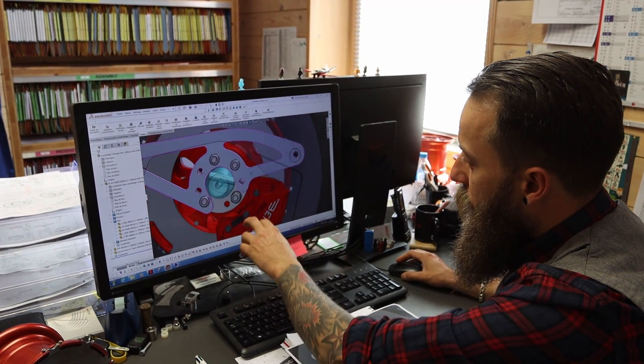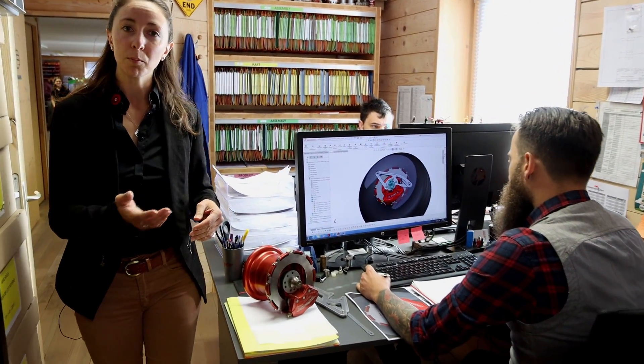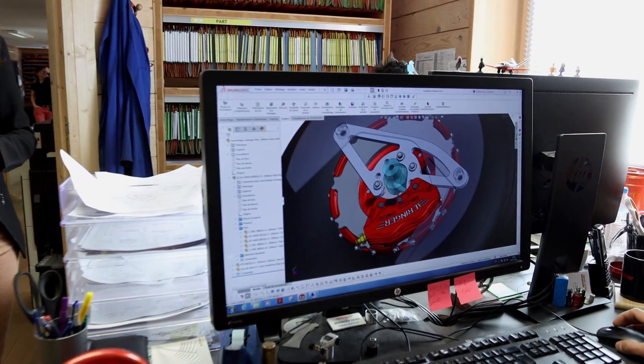We are here in the design office where it is the very beginning. Here we design, we certify, we redesign, we calculate, and we put into production.